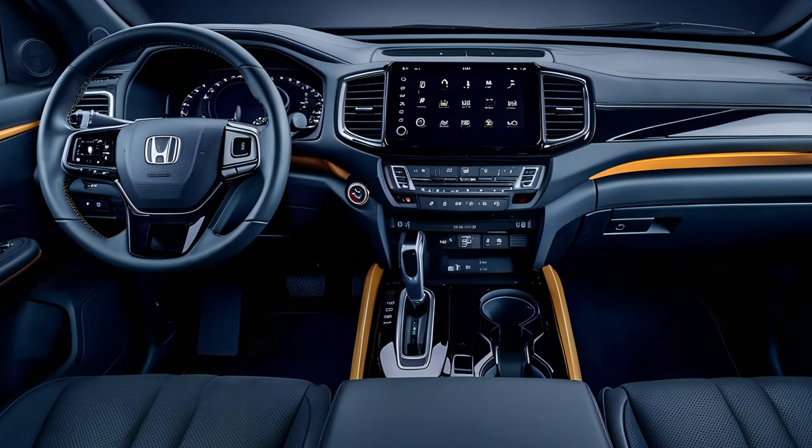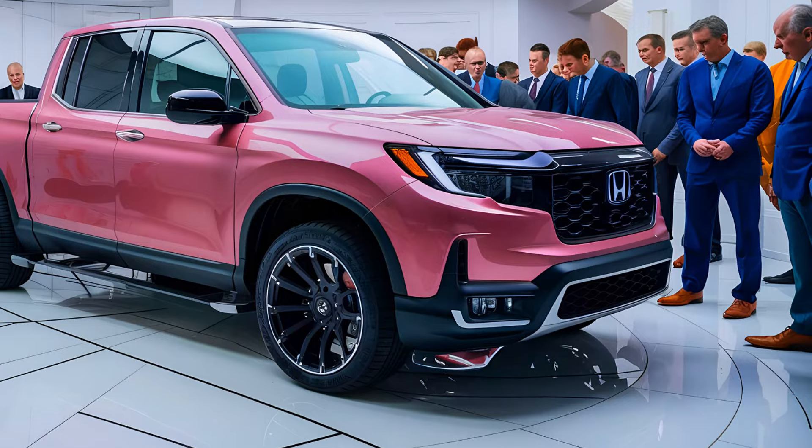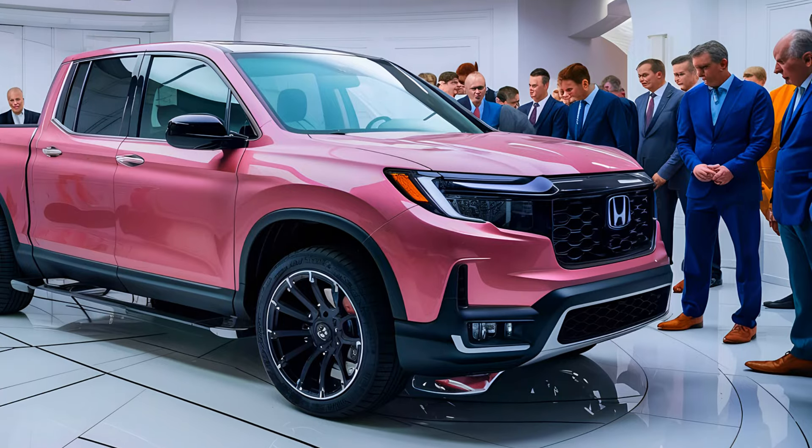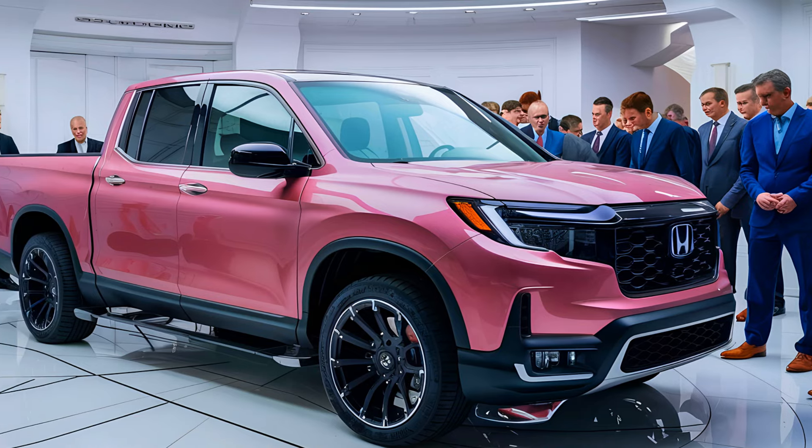Safety is also a top priority, with Honda Sensing technology now standard across all trims, offering features like adaptive cruise control, lane-keeping assist, and even a driver attention monitor.